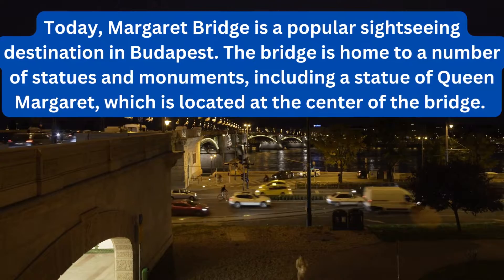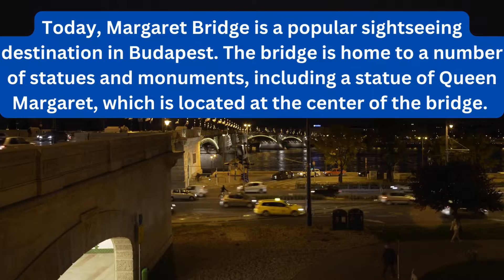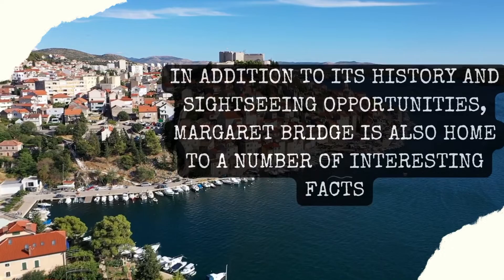Today, Margaret Bridge is a popular sightseeing destination in Budapest. The bridge is home to a number of statues and monuments, including a statue of Queen Margaret, which is located at the center of the bridge. The bridge also offers stunning views of the city, making it a popular spot for tourists and locals alike.